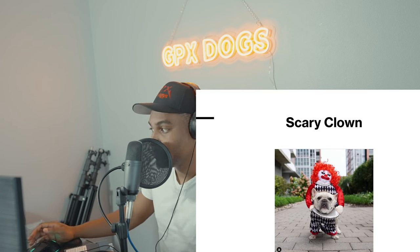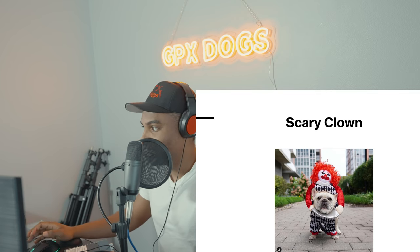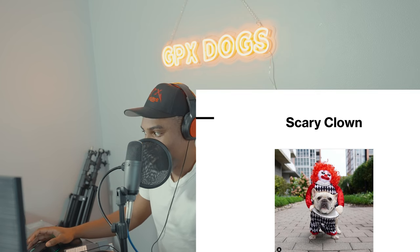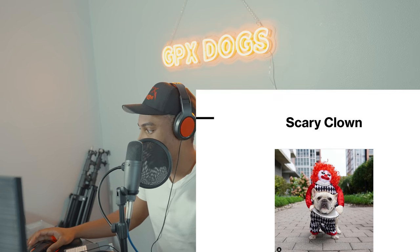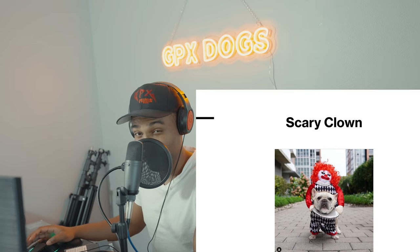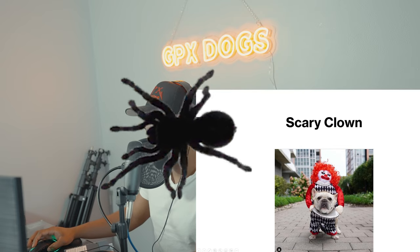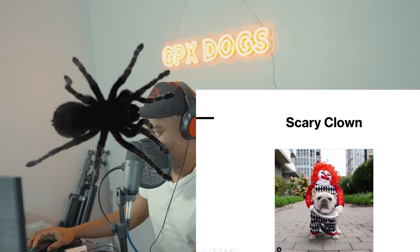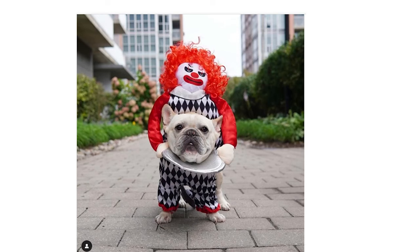This one tops it all — a scary clown, and the scary clown has my French Bulldog's head. This costume is very creative, especially when the French Bulldog is actually walking. You can see his legs through the costume, his back legs, and his head is on a platter. That's very creative — I believe this is the best one I've shown so far.